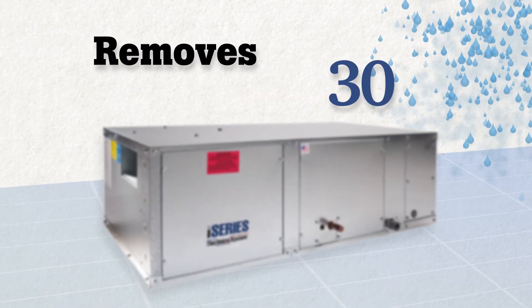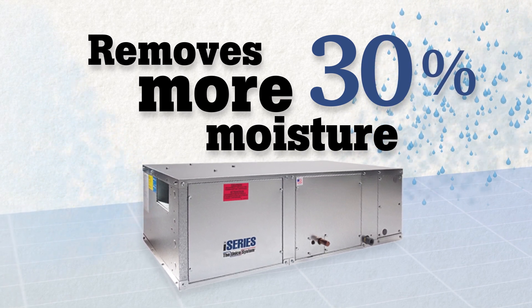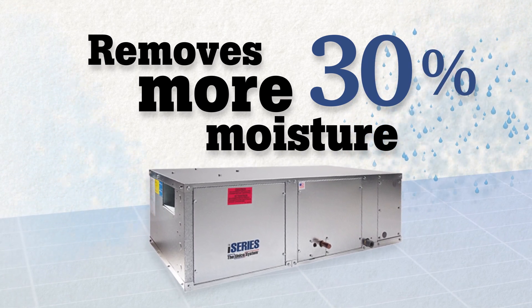The Unico system is great for humid conditions. In cooling mode, our air handler removes up to 30 percent more moisture from the air than a standard system, because of the superior and efficient design of our cooling coils. You can set your thermostat higher than you typically would but feel comfortable because of the lower humidity, which saves energy and reduces your utility bill.